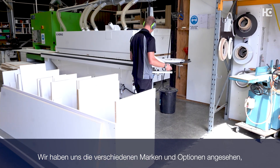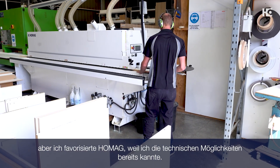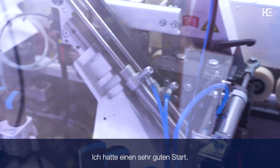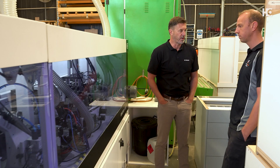We looked around at the various brands and options, but I liked the Homag because I already understood the mechanics of it. I had had a very good run off it and I had good support from Jacks with it. We provide woodworking machinery solutions predominantly for cabinetry, joinery, and anything in the woodworking space.